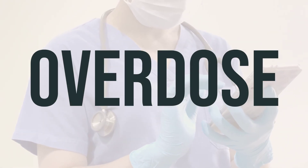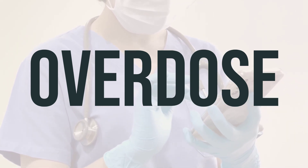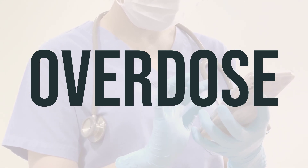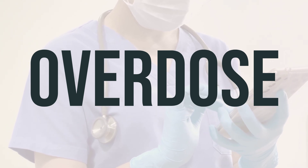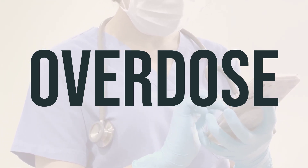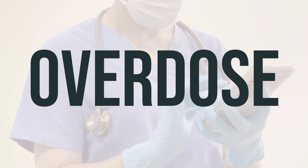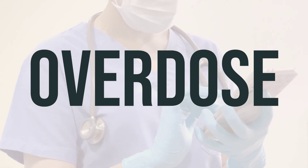If you suspect an overdose and the person is experiencing severe symptoms such as loss of consciousness or difficulty breathing, it is essential to seek immediate medical attention by calling 911. Alternatively, you can contact a poison control center for guidance. In the U.S., you can reach out to your local poison control center at 1-800-222-1222, and in Canada, residents can call a provincial poison control center for assistance.